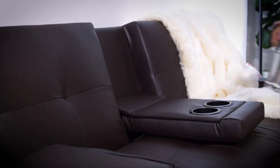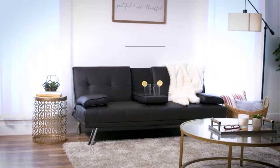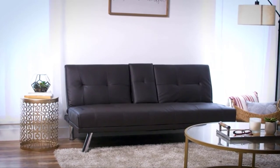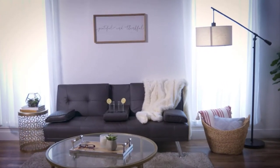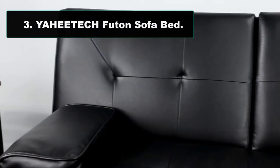Stay prepared for overnight guests by taking advantage of the removable arm pillows and adjustable back to switch from sofa to a comfy bed in just seconds. Durably crafted with tufted faux leather and four chrome metal legs, this convertible futon sofa fuses comfort and style that will last in your living space for years to come.